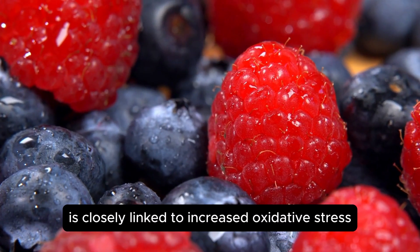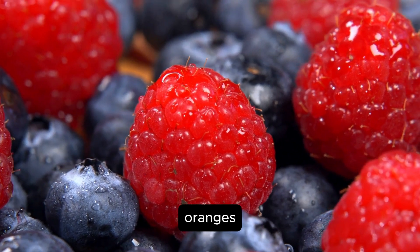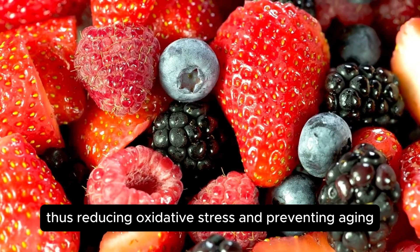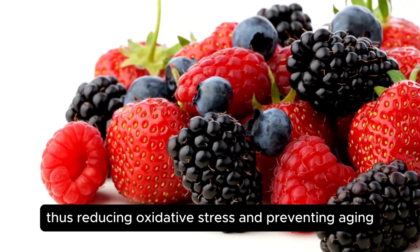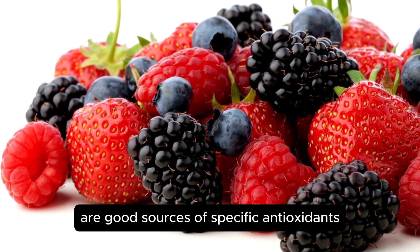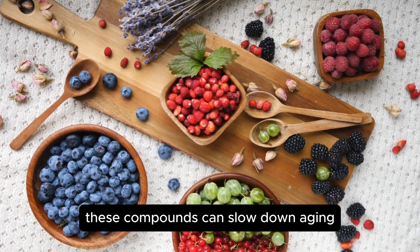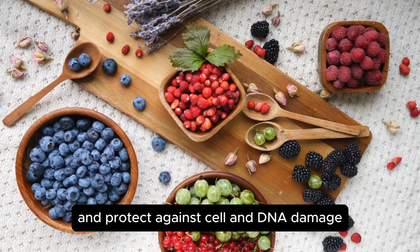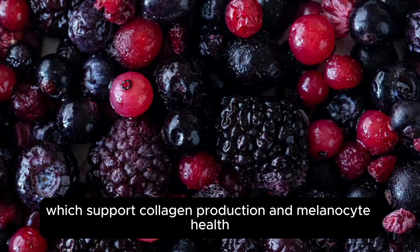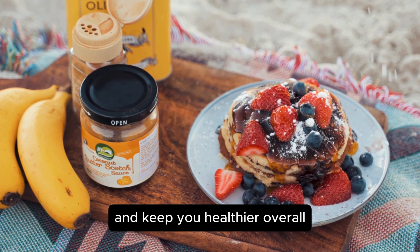Skin aging over time is closely linked to increased oxidative stress caused by free radicals. Fruits like apples, grapes, berries, oranges, and cherries are full of antioxidants like polyphenols, which help fight free radicals, reducing oxidative stress and preventing aging. Certain fruits like cranberries, bilberries, and blueberries are good sources of specific antioxidants such as pterostilbene, resveratrol, and quercetin — compounds that can slow down aging, reduce inflammation, and protect against cell and DNA damage. Berries are also rich in vitamin C and minerals, which support collagen production and melanocyte health, so eating berries might help your skin stay young and keep you healthier overall.